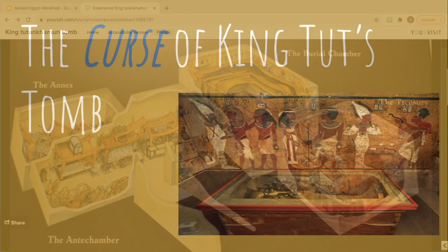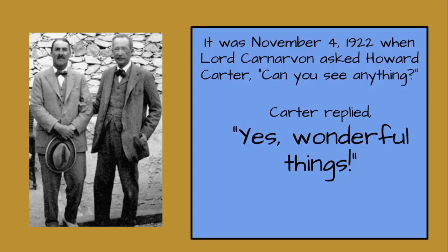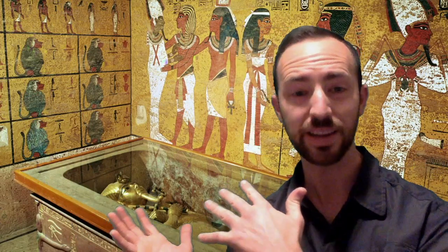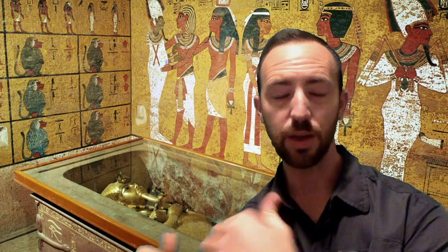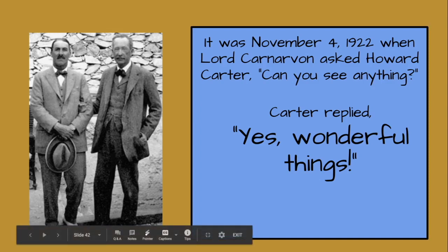Now, the curse of King Tut's tomb. The reason I was saying how eerie it is in there is because it was on November 4, 1922, when Lord Carnarvon asked Howard Carter, 'Can you see anything?' And Carter replied, 'Yes, wonderful things.' That has been a very popular saying — 'Yes, wonderful things.' You can just imagine them entering into this tomb. Here's a picture of the two men, Lord Carnarvon and Howard Carter, during and around the time they found this.